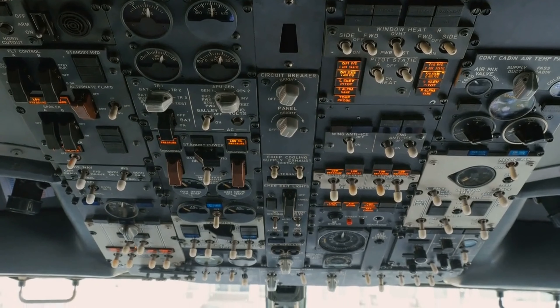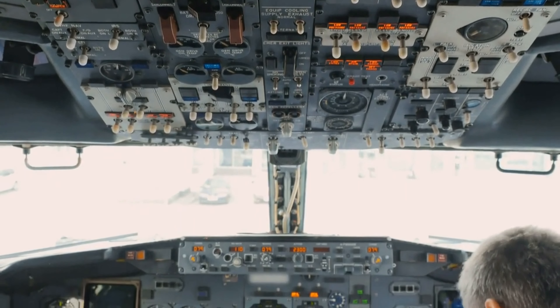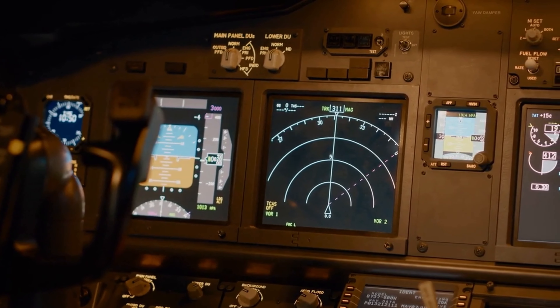Autopilot systems. Most modern aircraft are equipped with autopilot systems that can take over some or all of the flying tasks from the pilots. However, the pilots must still monitor the flight and be ready to take control at any time.